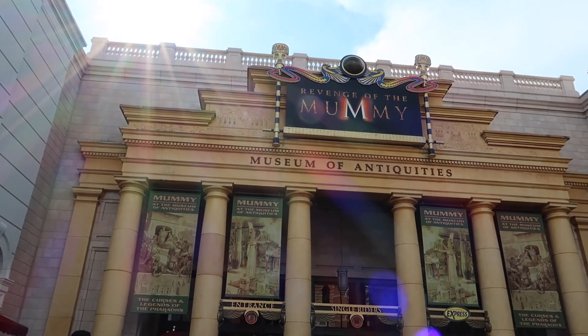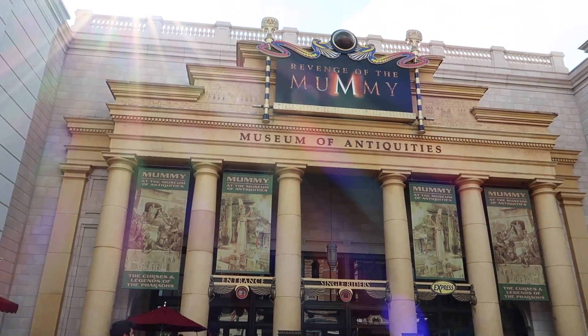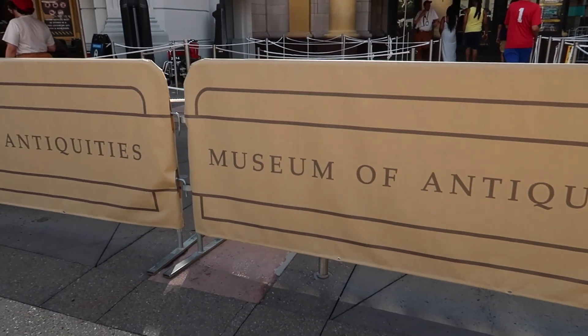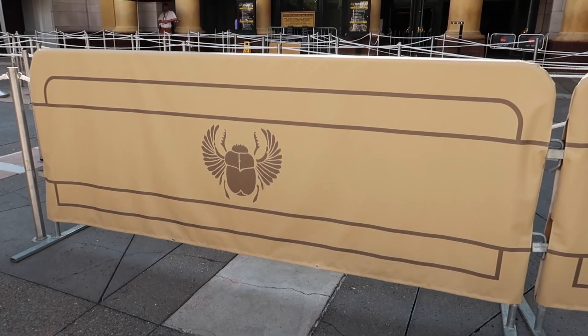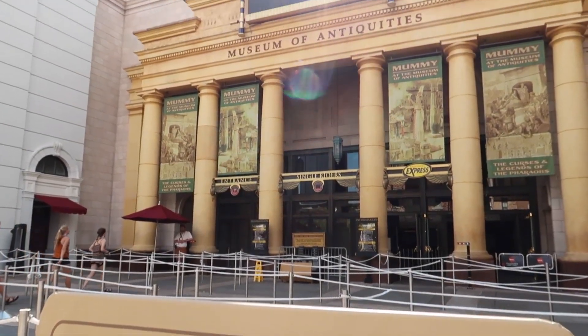Since you walk out of Finnegan's and the first thing you see is the Mummy, I wanted to let you know that single rider lines are back pretty much everywhere, including at the Mummy. They've added these new barricades that say 'Museum of Antiquities' — really nice theming, much better than the generic barricades. I like that they did this.